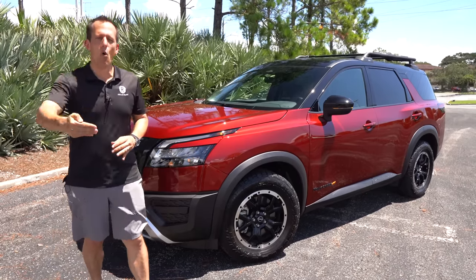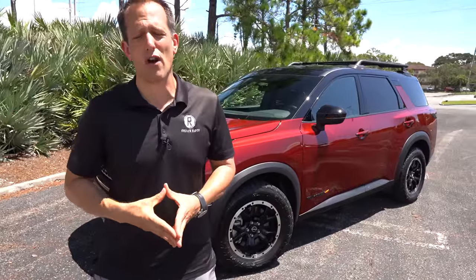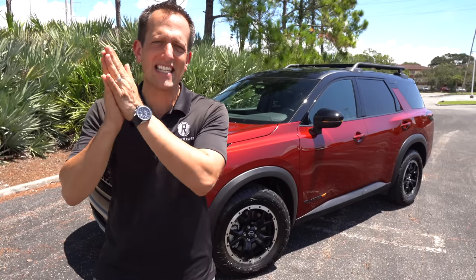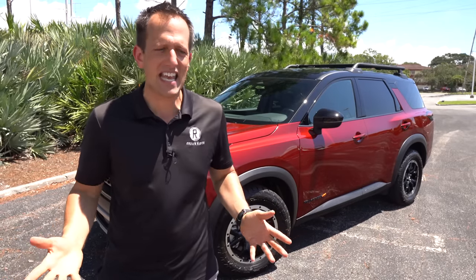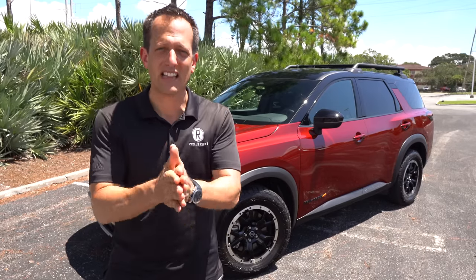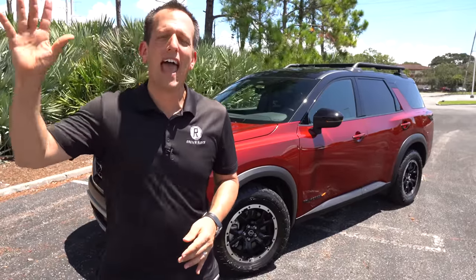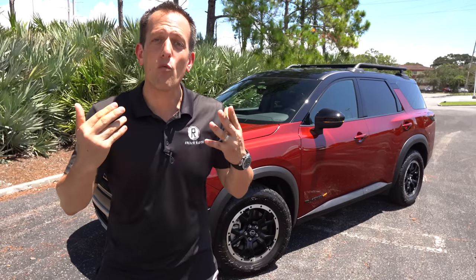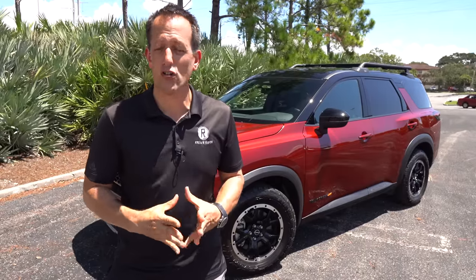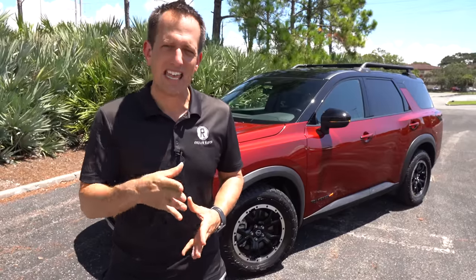Before we get into this more off-road worthy three-row midsize SUV from Nissan, let's talk about what's going on. Nissan is still going through that renaissance, changing vehicles with redesigns and refreshes in their lineup from the Nissan Z to the Pathfinder, the Frontier, and introducing new vehicles like the upcoming Aria. The Pathfinder we already brought to you on Rady's Rides — we did the review out in Montana where it was snowing, and we were the first to show you this Rock Creek Edition from this year's New York Auto Show.